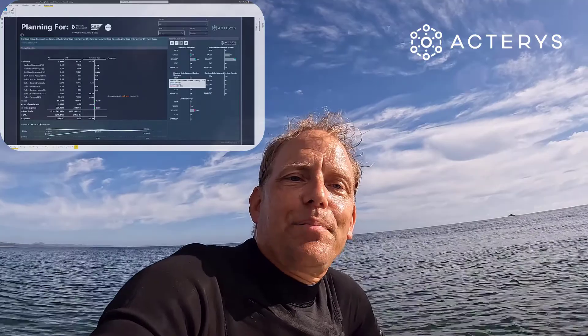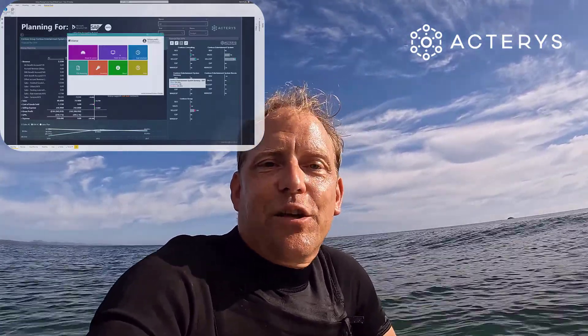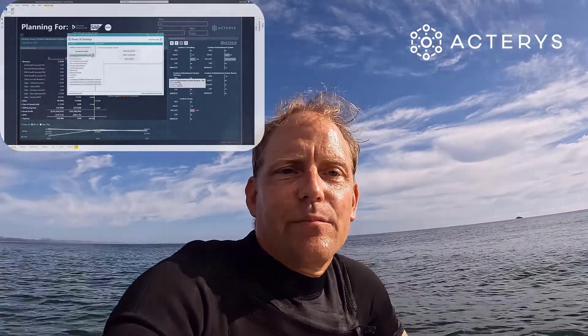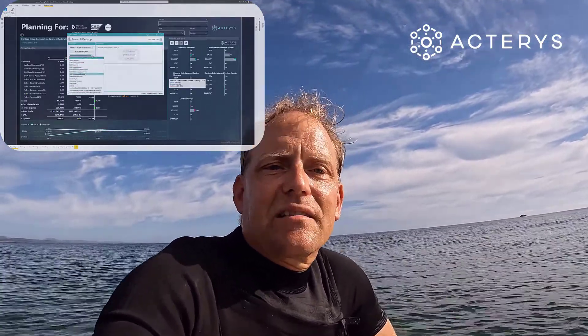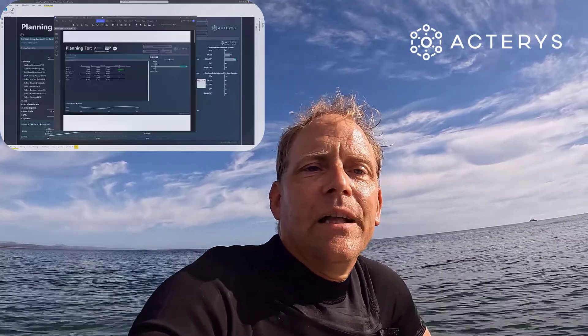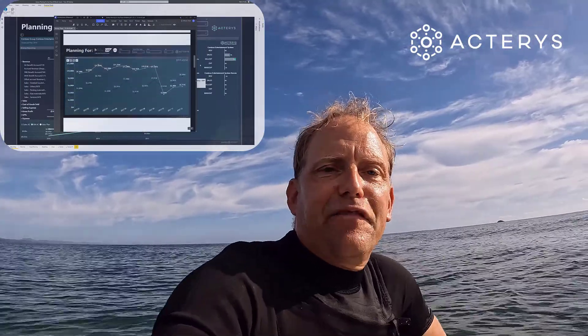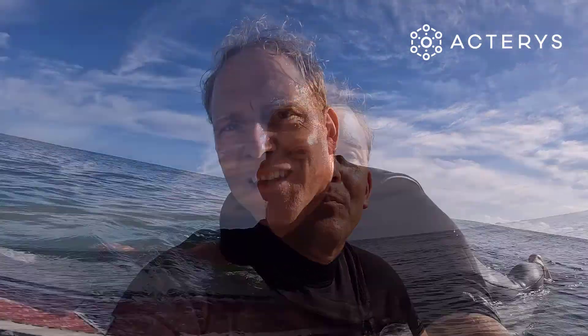We've also made significant improvements to our newest product, Actaris Power BI Sync, which allows you to plan and enable any Power BI model and synchronize it with data warehouse environments. Power BI Sync now supports, in addition to SQL Server and Synapse, Snowflake, and features a fantastic new capability to distribute your Power BI reports and dashboards as PDF reports in the easiest and quickest way possible. My team and I wish you all the best for the coming holidays — enjoy the dive into Actaris 21.2.